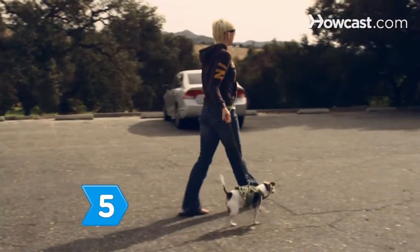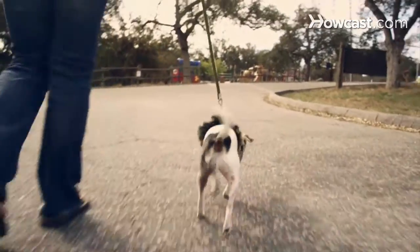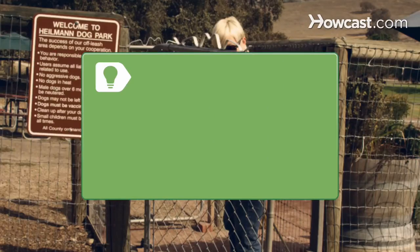Step 5. Exercise your dog to its breed specifications. Getting the right amount of exercise is vital to a dog's health, and requirements vary greatly from breed to breed. Find a dog park in your area to provide a great exercise opportunity for your dog, as well as a chance to socialize with other pups.